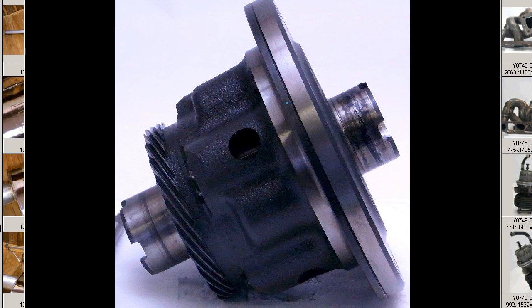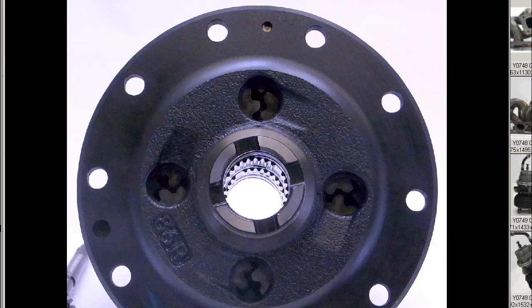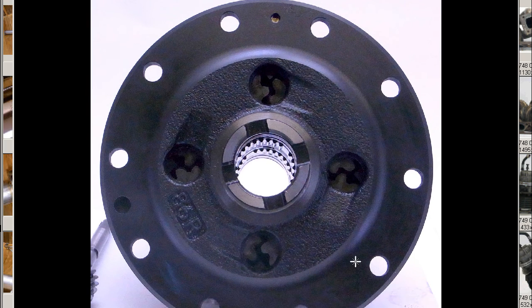A LSD — Limited Slip Differential — helical type, made in Japan and from Japan. Thank you.